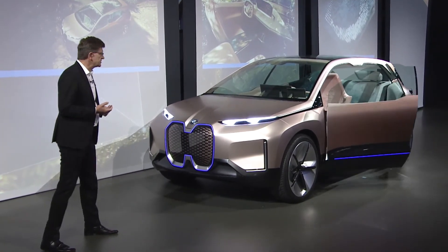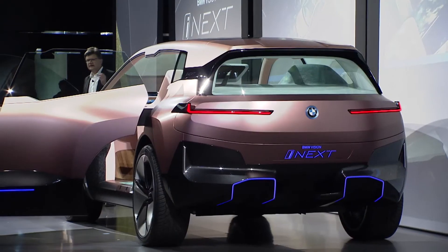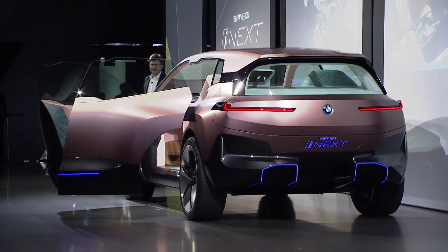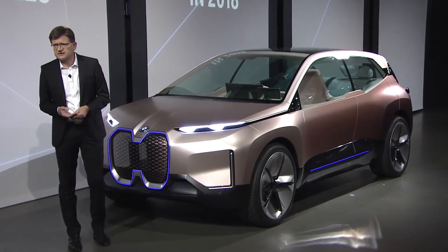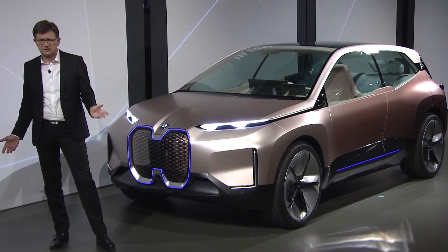It enhances experiences through artificial intelligence and improves networking through increased 5G connectivity. The traditional automobile has definitely been turned into a smart car. We can see that our initial investments and activities on electromobility are already paying off. In 2017, we delivered 100,000 electrified vehicles to customers.